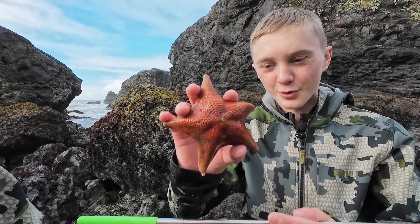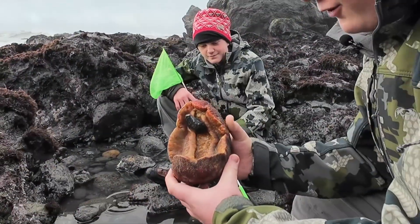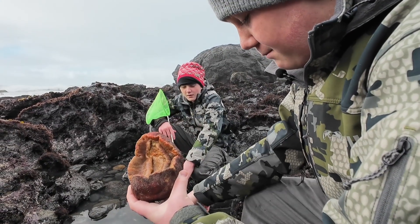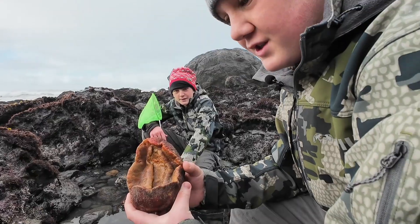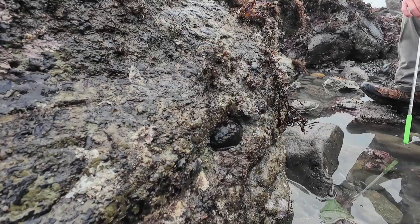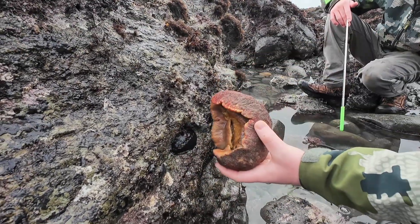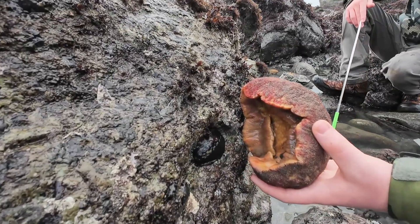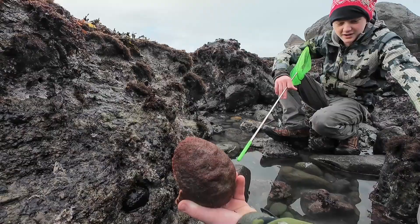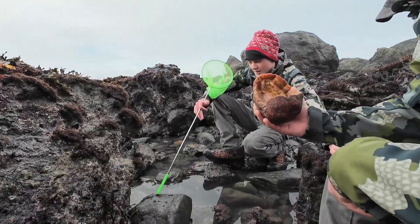Look at this dude — they get quite a bit bigger than the blood stars, as you can see. The gumboot chiton is the largest species of chiton on the planet, but there are hundreds of species of chiton, like the black leather chiton right here. They're all over this little rock, but most chiton species only get around this big. Look at the difference — that just tells you how massive these dudes are. Glad you got to say hi to your cousins, little buddy.